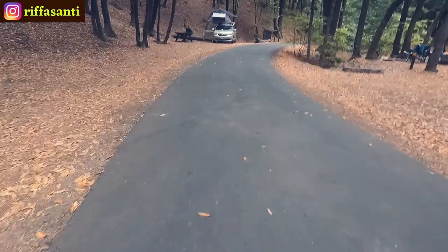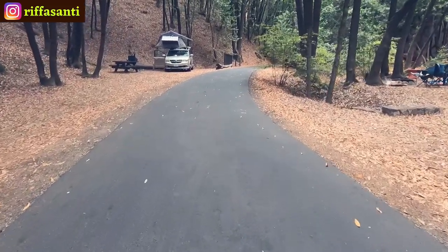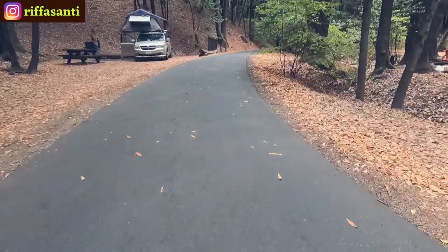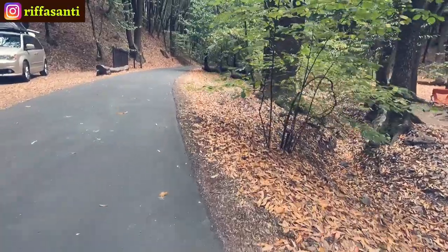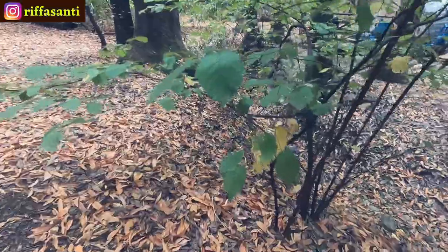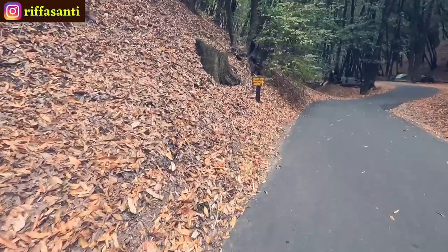I have never been to the end of this campground before — let's check it out! Look at this tree, it's also getting yellow. Can you see the leaves there?